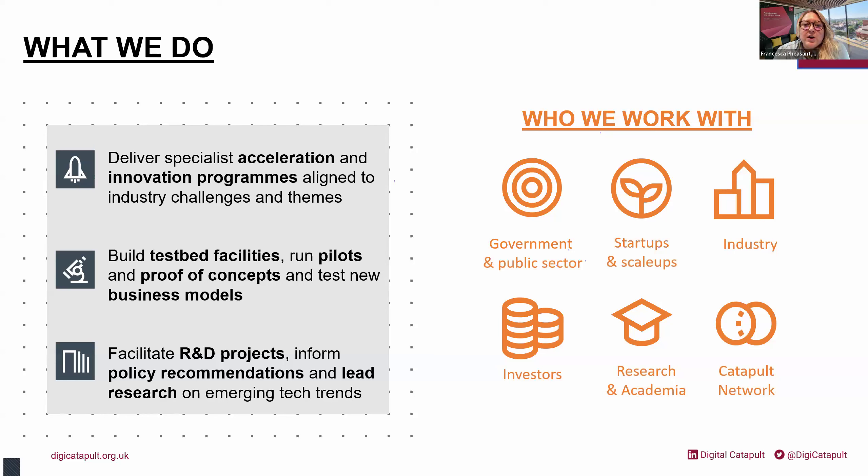We work on accelerator and innovation programs, have our own testbed facilities, run pilots and proof of concepts, test business models with SMEs, and work on research and development projects that help inform policy changes. In-house we have several deep tech capabilities: an immersive lab, an IoT lab, AI, network specialists and a quantum team. We work with government and public sector, startups and scale-ups, industry leaders in energy and telecoms, investors, research and academia, and the catapult network.